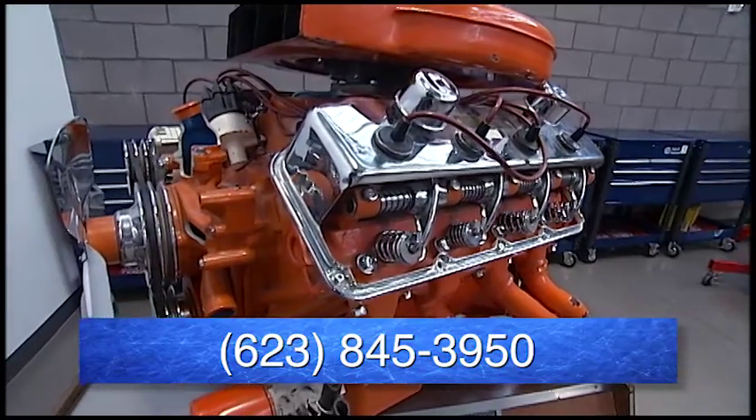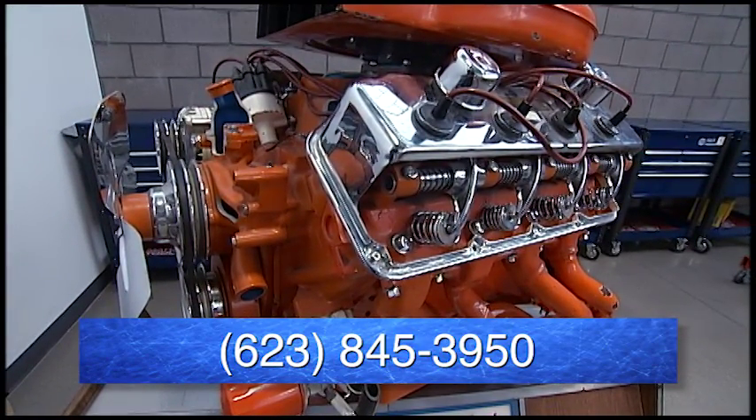For more information, you can call the school at 623-845-3950.